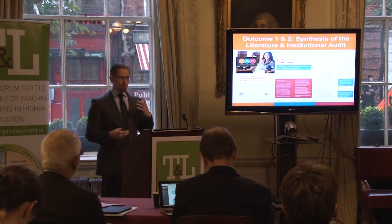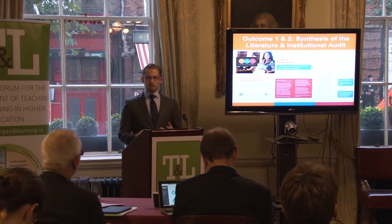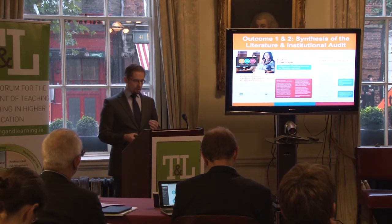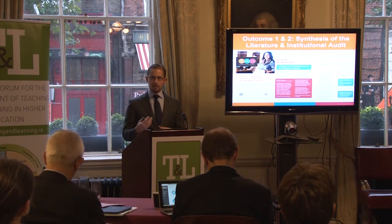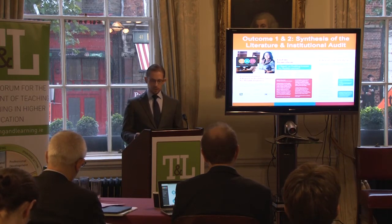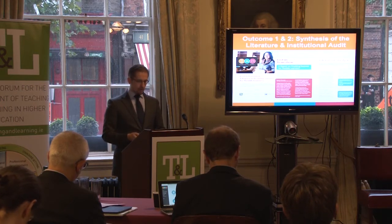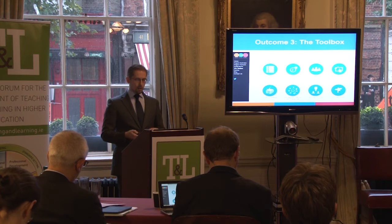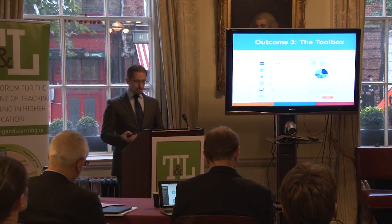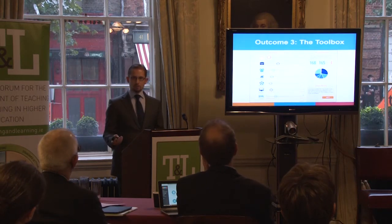With regard to showing how we have achieved outcomes one and two, last May we released the Lost in Transition report, which detailed both our analysis of the literature and our analysis of the existing tools in use internationally. We've made that report available through multiple channels. In relation to outcome three, we now have our eight digital readiness tools, which have been produced based on what we learned from our analysis of the literature and the existing tools out there.